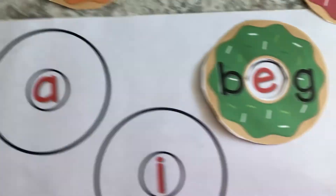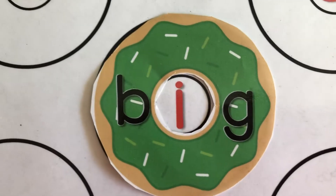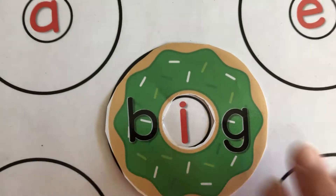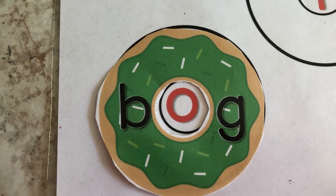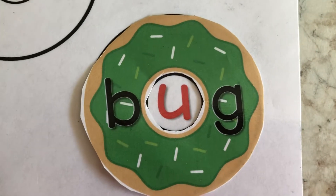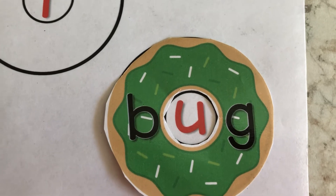Let's change it. Remember, change the middle sound when you read the word. Go ahead and say the sound. Very good, it's the word beg. Let's change it again. Go ahead and read the word. Very good — big. Change the middle sound again. Read the word. Very good — bog. One more. Read the word. Great job, guys. It's the word bug.